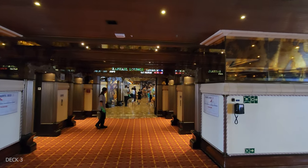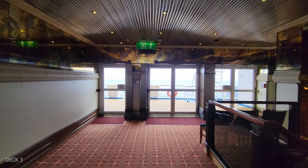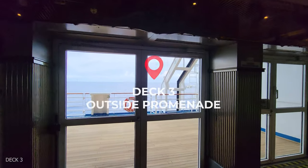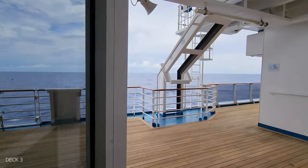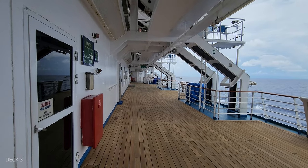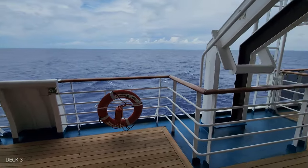Coming from the restaurant, we're actually going to head outside, and there is a walkway around this ship on this deck. There aren't any chairs or benches, but it is a really nice place to catch a breeze and just be outside near the ocean. It goes all the way around to the back of the ship.